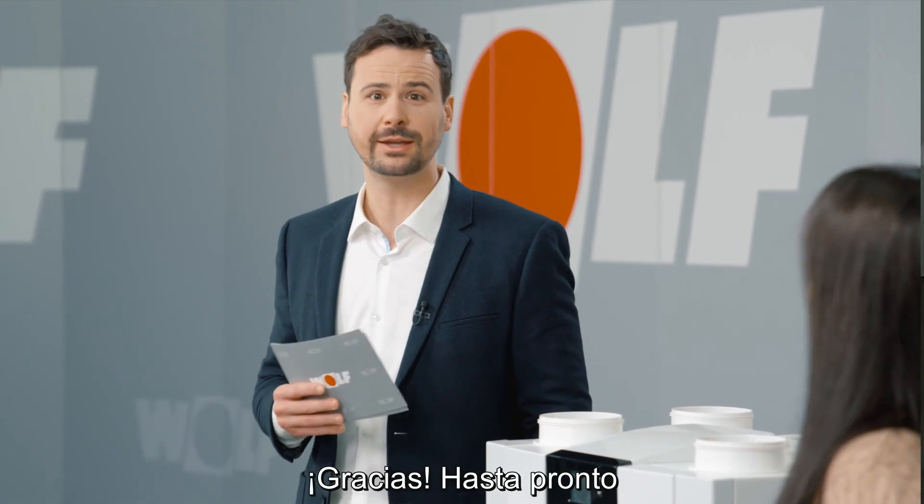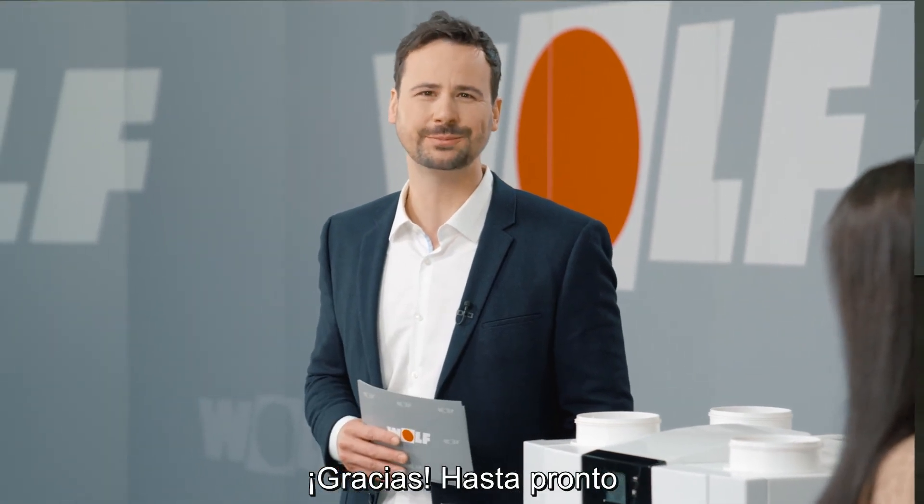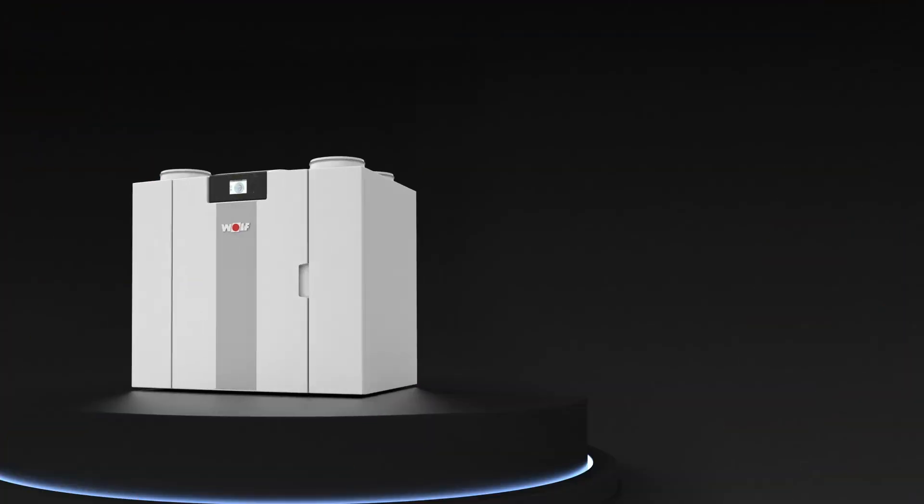Thank you for being here. Thank you for watching and see you soon. Thank you.